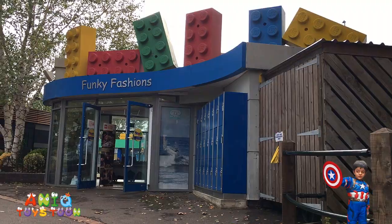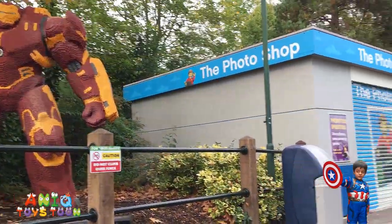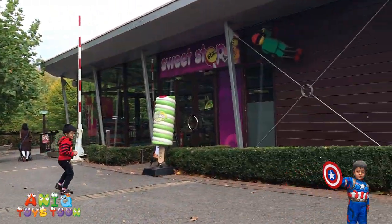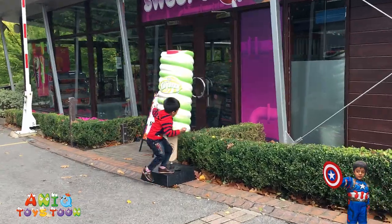There's this funky item shop in Legoland! Look at that! Nice shop! And it's a giant ice cream guy!